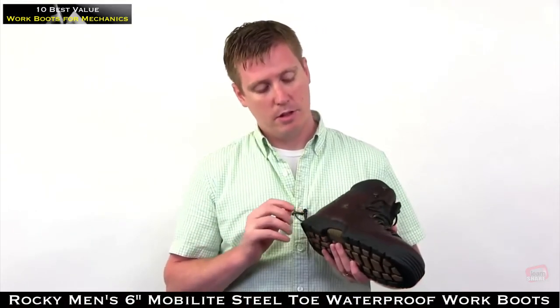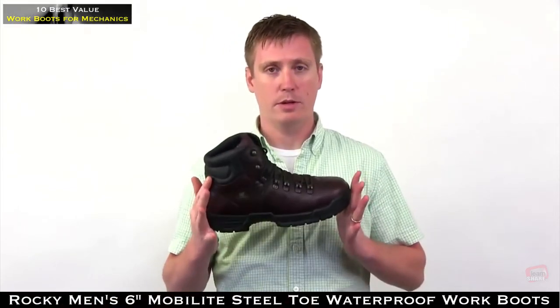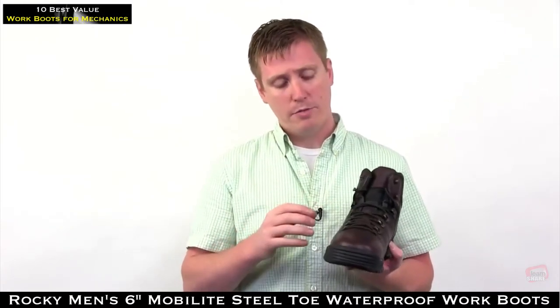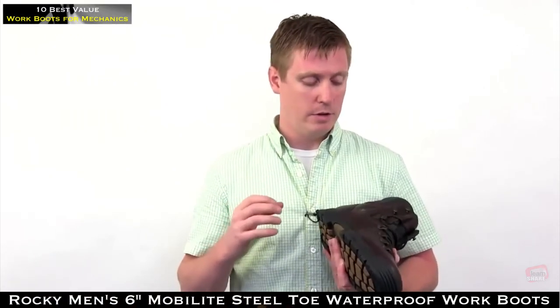It also features a lightweight EVA midsole to reduce weight and add flexibility. The upper consists of a hiker pattern with a speed lacing system for quick lacing and heavy-duty oiled leather for durability and a rich, refined look.